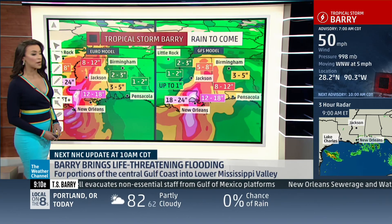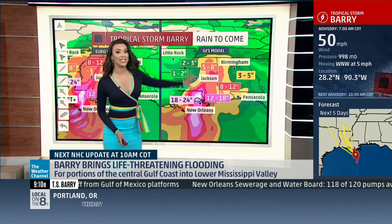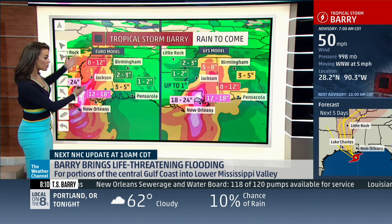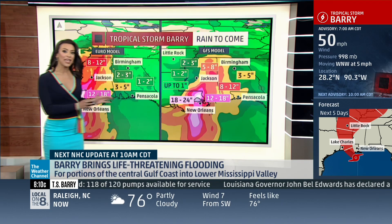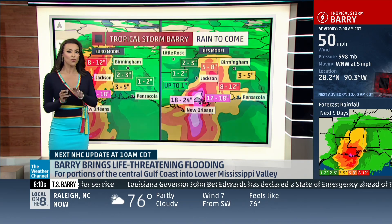But take a look at how much rain we are expecting. Two different models that you're looking at. On the left-hand side, the European model. On the right-hand side, the GFS model. And notice that they are very similar — you see the same colors.